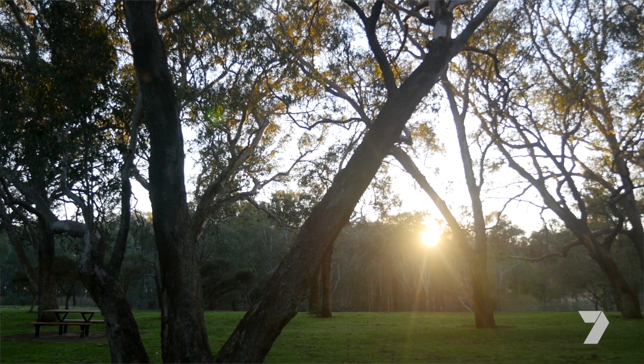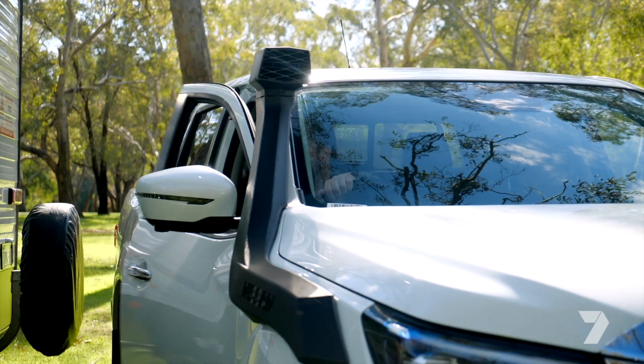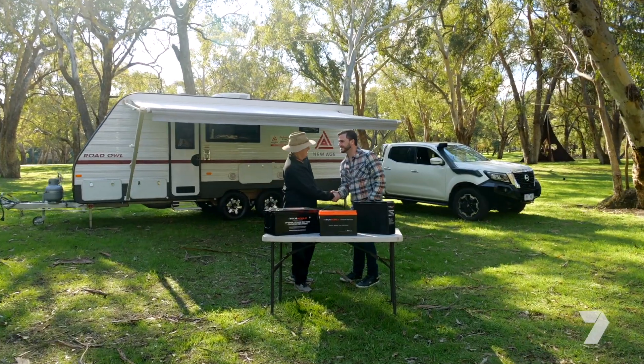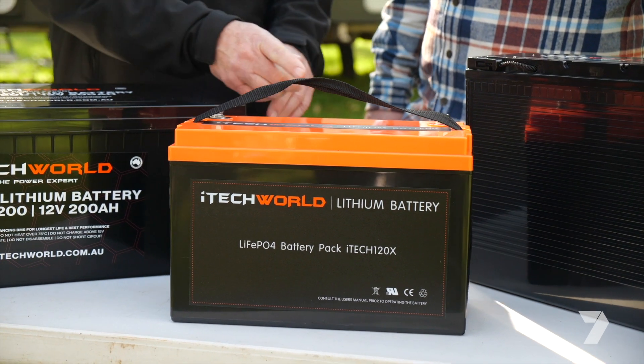If you're a caravan and camping enthusiast just like myself, you'll know how important batteries are, and you'll certainly be interested in what I'm about to learn. Sid Whiting from iTech World is our go-to guy for all things battery and power related, and today he's showing me the range of premium lithium batteries that'll save power and save your back.